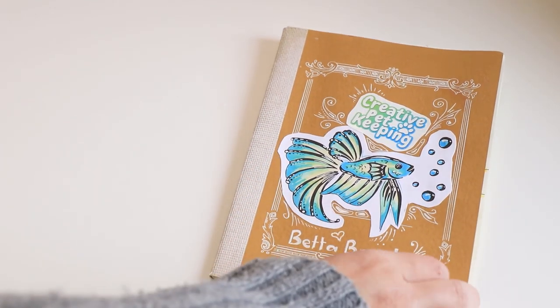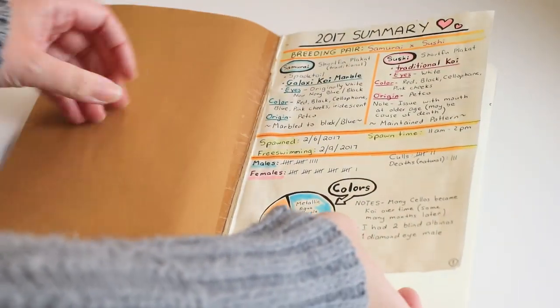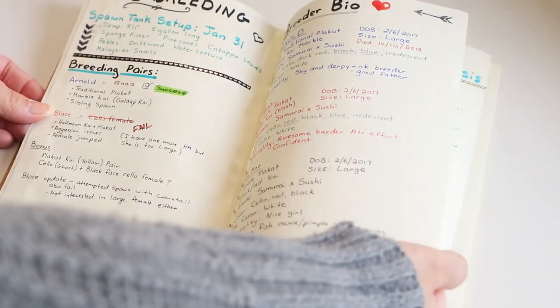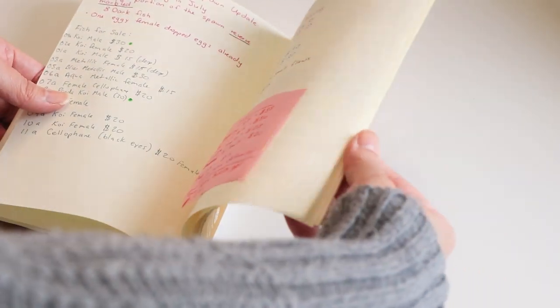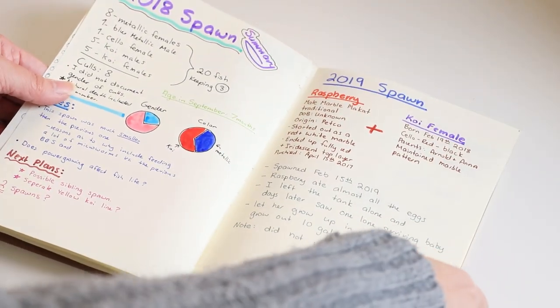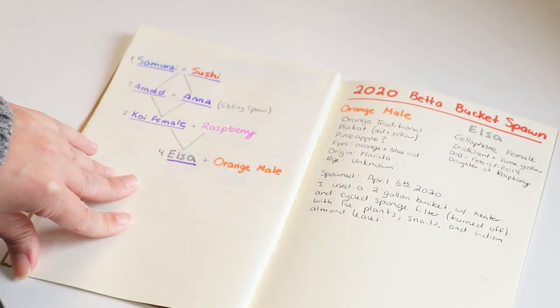Let's take a look at the betta breeding journal that I have. We started out in 2017 and since then I've been documenting my spawns. We're going to skip all the way to the 2020 betta bucket spawn.